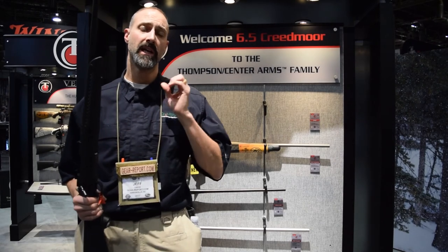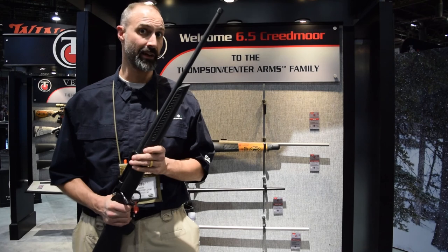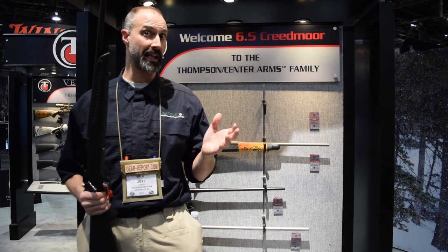Hey GearHeads, Jeff from GearReport. We're here at SHOT Show 2017, actually about to wrap up our coverage here, and before we left, we saved the best for last.